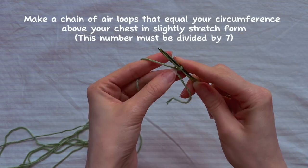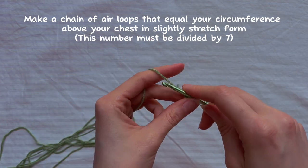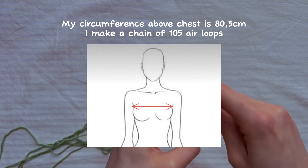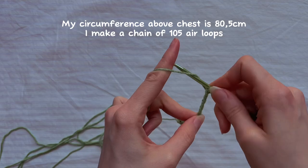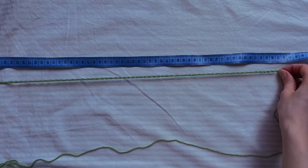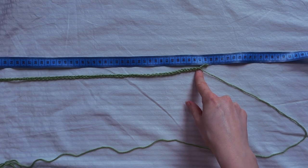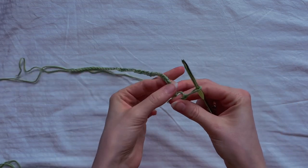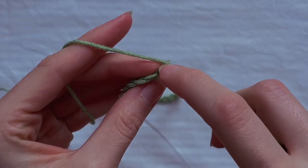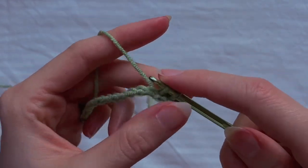Make a chain of air loops equal to your circumference above your chest in slightly stretched form, but the number must be divisible by 7 because one flower consists of 7 loops. My circumference above my chest is 80.5 centimeters, so I will chain 105 air loops. In slightly stretched form my chain reaches 80.5 centimeters, but unstretched it's only 66 centimeters. Now join your chain into a circle, making sure it doesn't twist — insert the hook into the very first loop, grab the yarn and make a slip stitch joining the first loop into the second one.